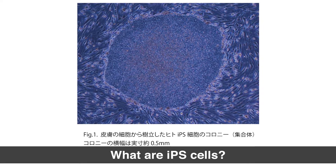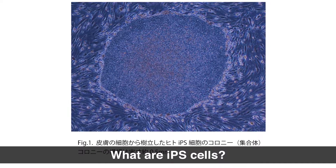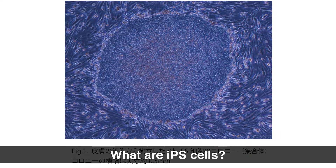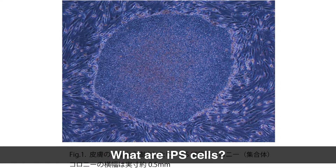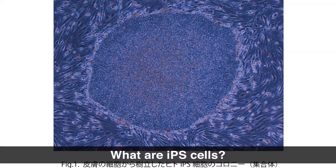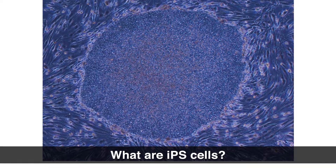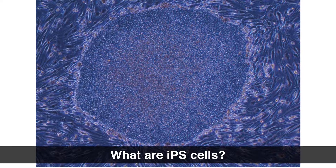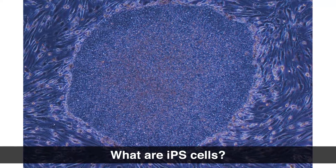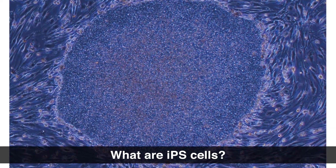I want to add that iPS cells are not found in the body; they are artificially produced. However, iPS cells are made from cells in the body, normally easy-to-access cells like skin or blood cells, in which we activate certain genes or other factors to initiate the reprogramming process. For unknown reasons, some cells respond to the activation and others do not, which is why we see a mix of iPS cells and fibroblasts in the photo. The ability of iPS cells to multiply and to differentiate into a wide range of cell types makes them similar in nature to the fertilized egg, but they are not the same as a fertilized egg because iPS cells cannot make a whole human body.